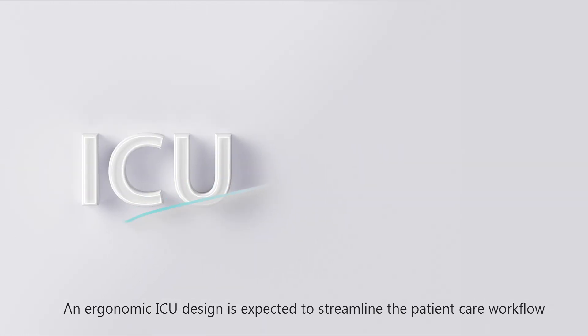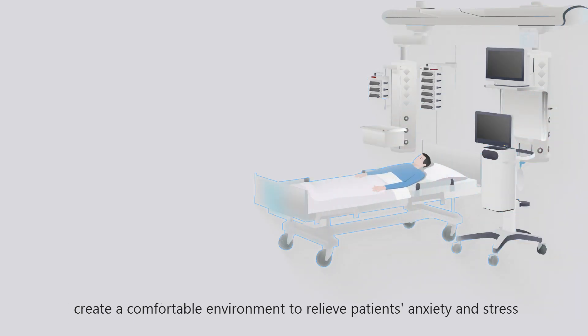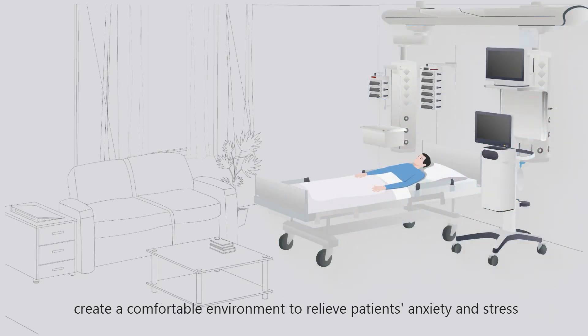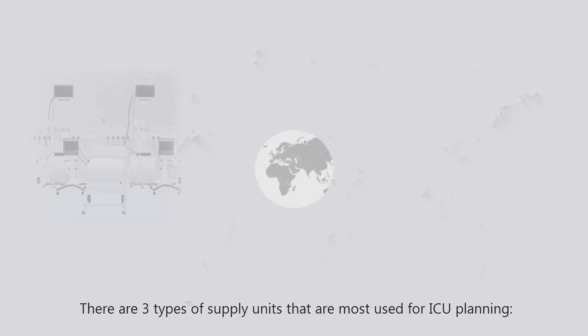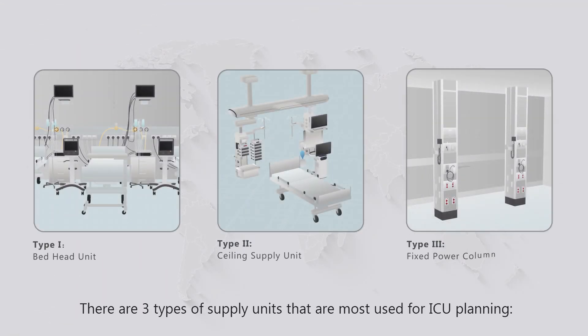An ergonomic ICU design is expected to streamline the patient care workflow, create a comfortable environment to relieve patients' anxiety and stress, and improve the quality of care. There are three types of supply units most used for ICU planning.